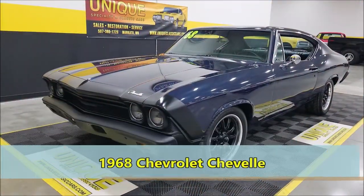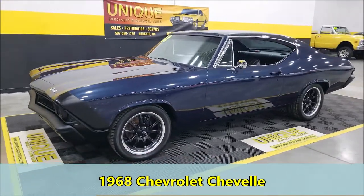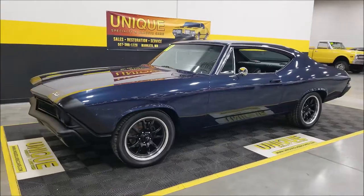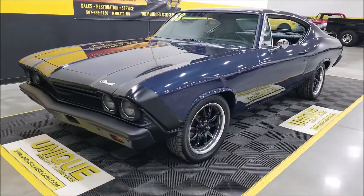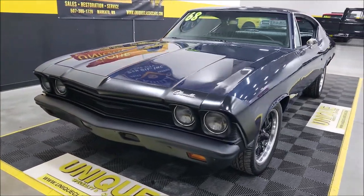Chevelle time here at Unique Classics. Here we have a 1968 Chevrolet Chevelle — a nice looking two-door hardtop going after that resto mod look. Riding on Riddler wheels with little flat black paint accents on top of a dark blue.